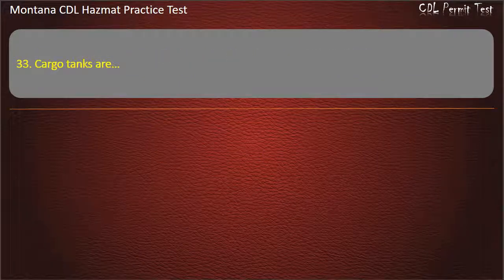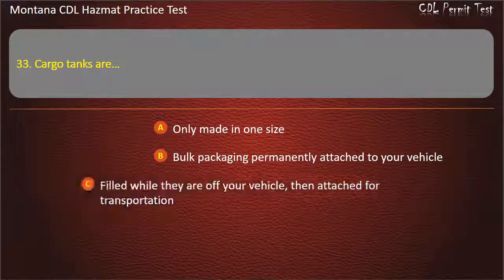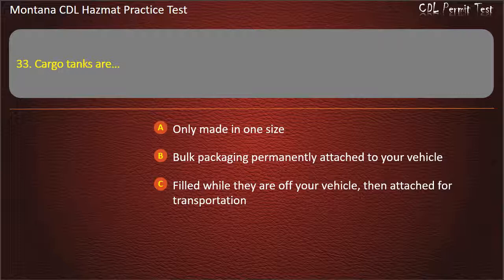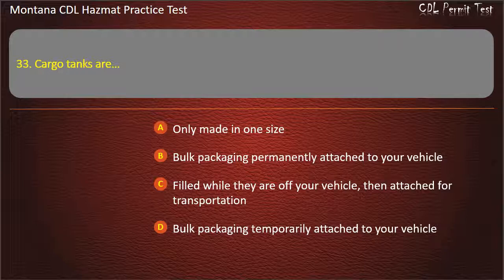Question 33. Cargo tanks are: only made in one size; bulk packaging permanently attached to your vehicle; filled while they are off your vehicle, then attached for transportation; or bulk packaging temporarily attached to your vehicle. Answer: Bulk packaging permanently attached to your vehicle.